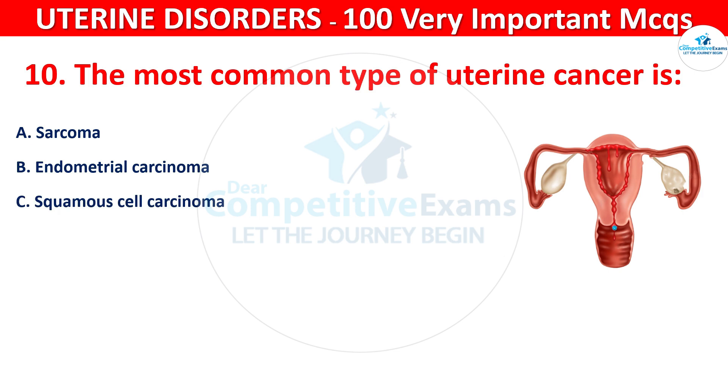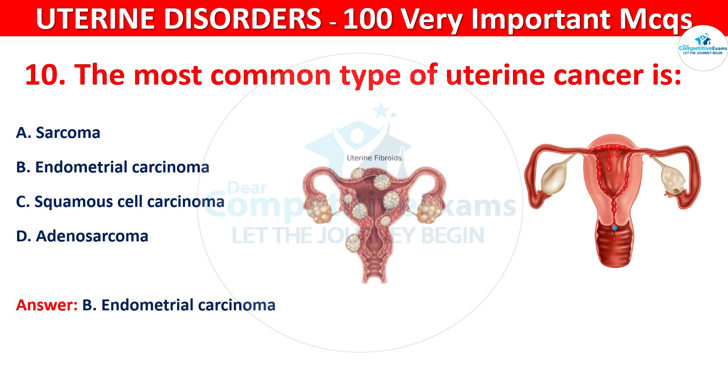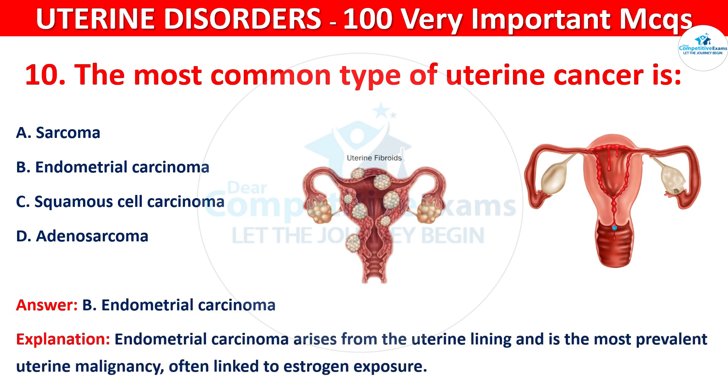The correct answer is B, that is endometrial carcinoma. Endometrial carcinoma arises from the uterine lining and is the most prevalent uterine malignancy, often linked to estrogen exposure.